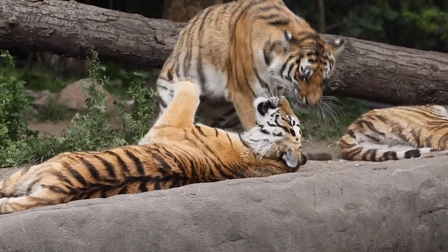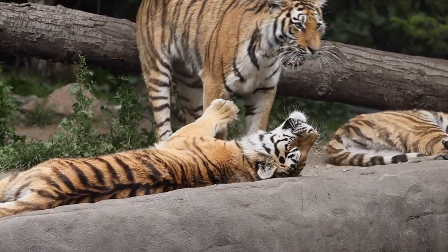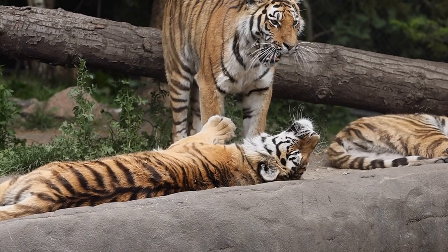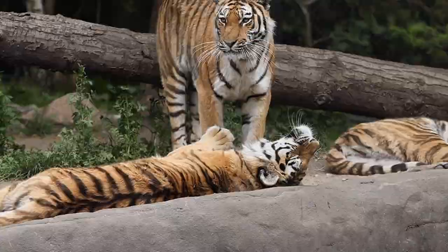Having enough prey is the biggest problem. Tigers eat between 50 and 60 large prey animals per year. They will eat smaller game like birds, but they need to consume prey animals roughly the same size as themselves to successfully reproduce.